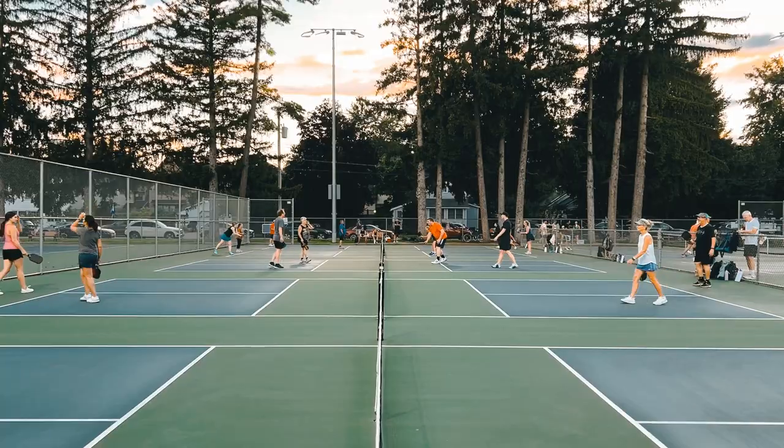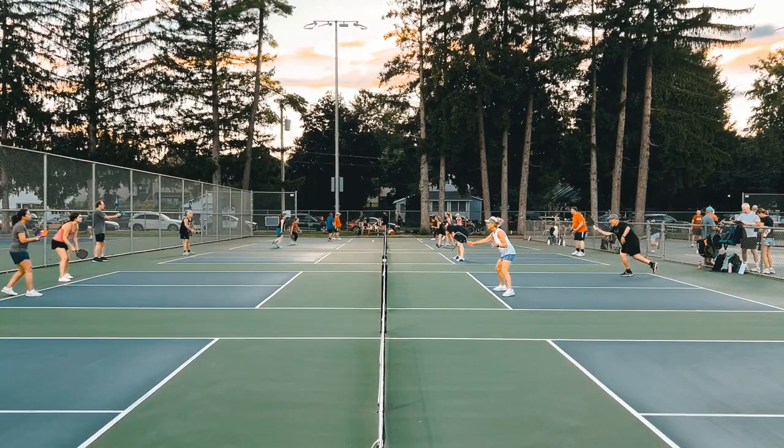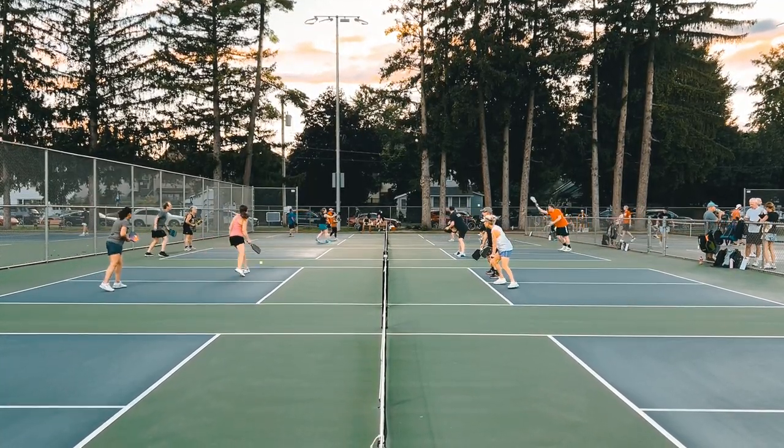There tend to be waves of open play here. Being in the Northeast without high temperatures most of the time leads to a lot of early play, some late-morning play, and then some evening play. If the weather is particularly nice, you'll have people playing there all day long. For the most part there's usually a court or two available, and you'll find people who will let you cycle in. But like a lot of other courts, you're going to have people who camp and aren't willing to give up a court because they just want to play with the group they came with.